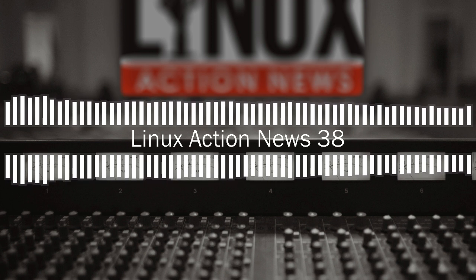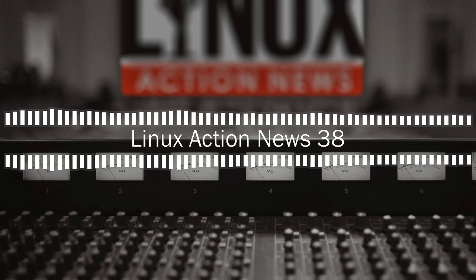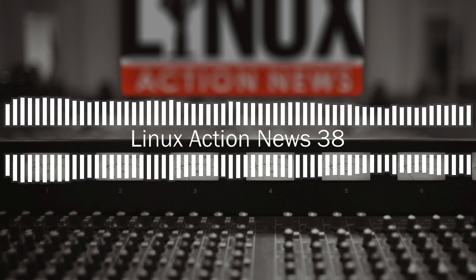Hello, and welcome to Linux Action News, our weekly take on Linux and the open source world. This is episode 38, recorded on January 28th, 2018. I'm Chris. And I'm Joe. It is good to be connected with you again. This week we get to start out talking about something that you and I chat about off-air quite a bit: the future of open source powered mobile devices.